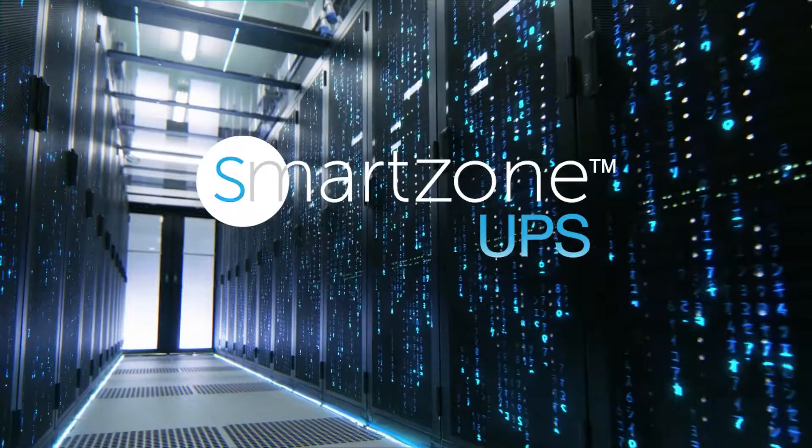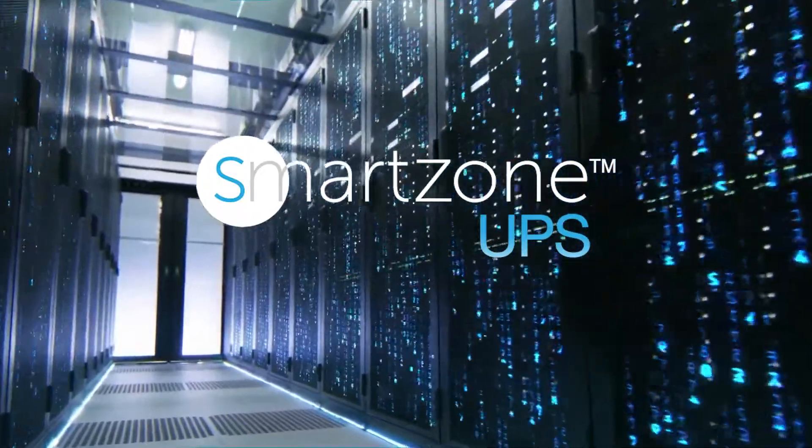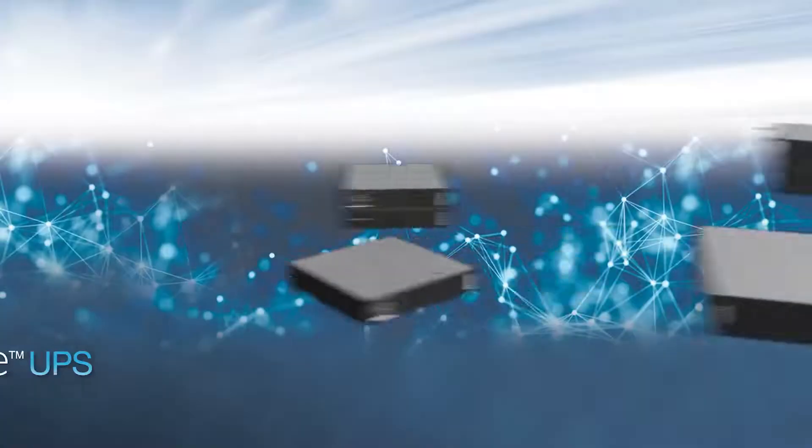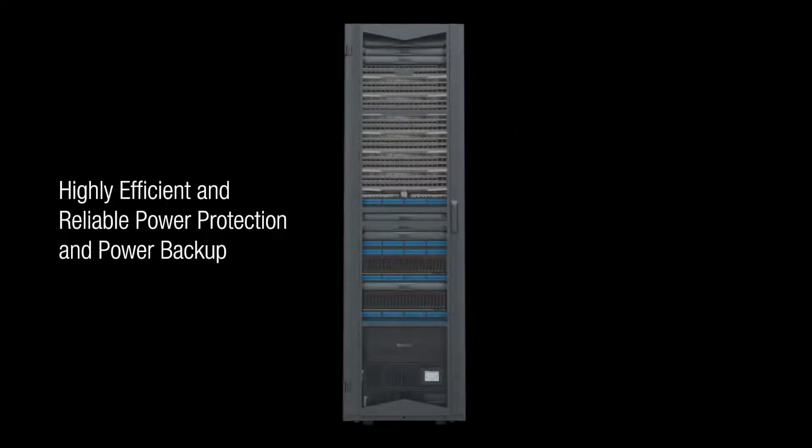Panduit Intelligent Power Solutions provide highly reliable and efficient power distribution while ensuring positive environmental impacts. Panduit's newest Intelligent Power offering is the SmartZone UPS family of rack-mounted, intelligent UPS systems. The SmartZone UPS delivers power protection and power backup for your computer IT equipment.